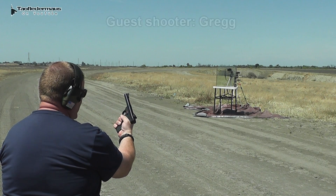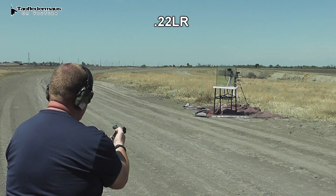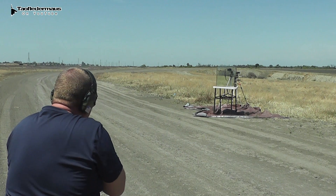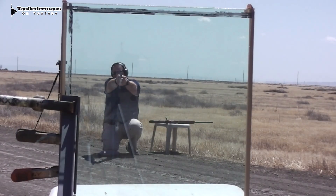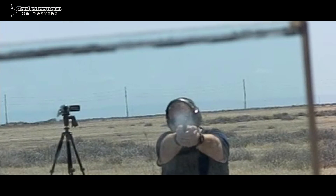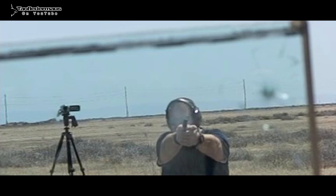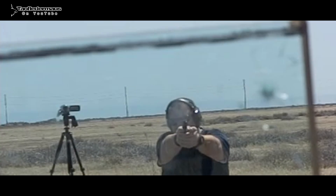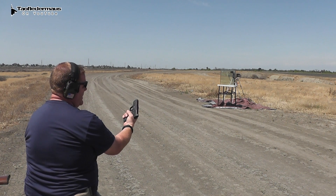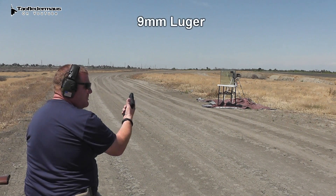.22 long rifle out of a Ruger .22/45. Next, we're shooting a Speer Gold Dot — this is a 124 grain out of a Smith & Wesson M&P Shield 9mm.